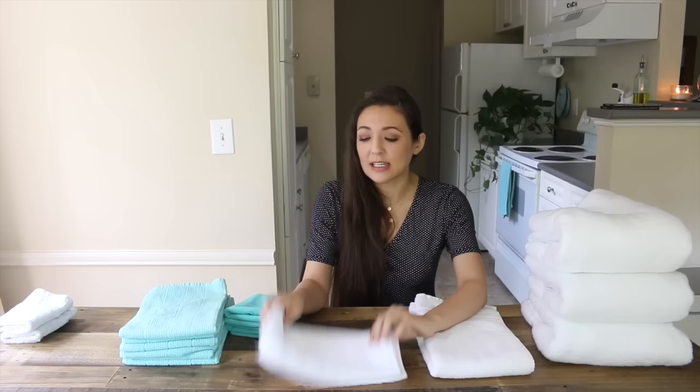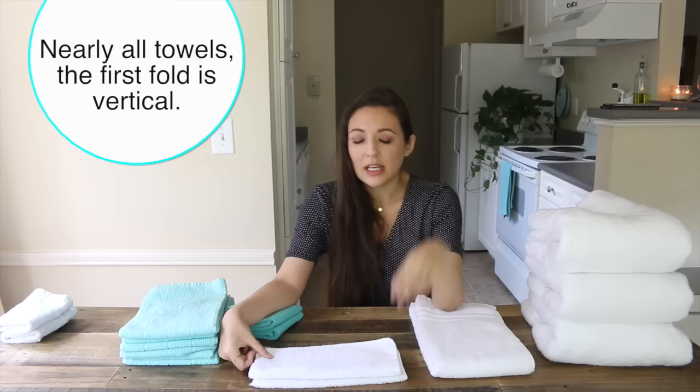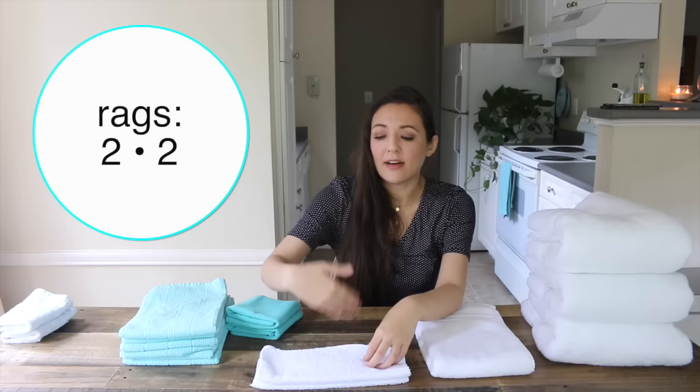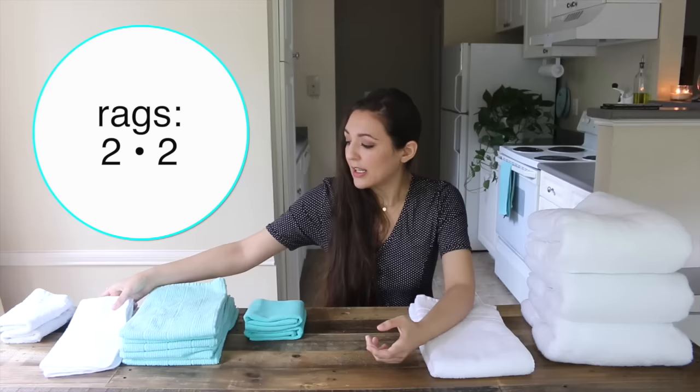How I fold the rags — since I keep them in the kitchen — I fold them in half the long way. All towels except for the biggest bath towel are folded the long way, so you want one long stretch. From there, fold it in half again. Half, half — so the formula is two-two.